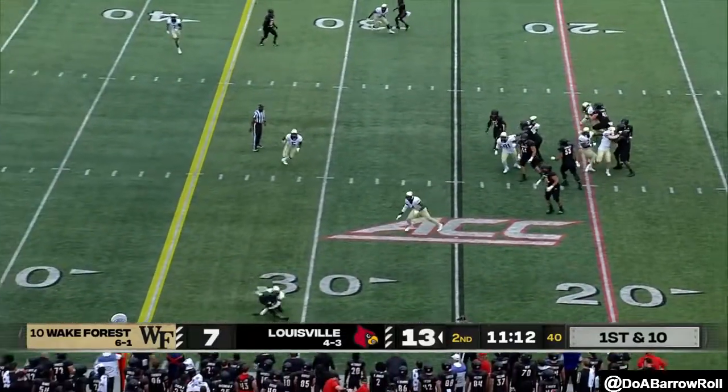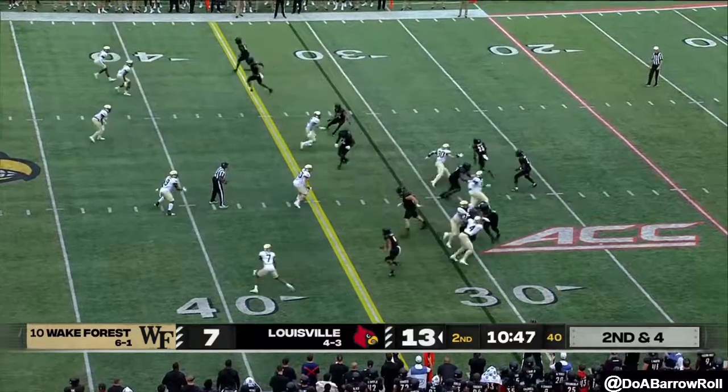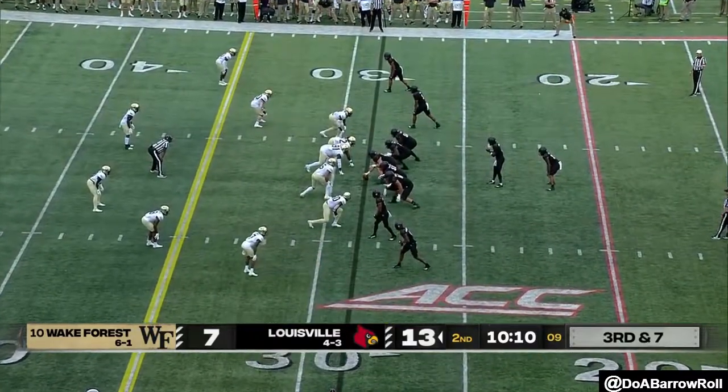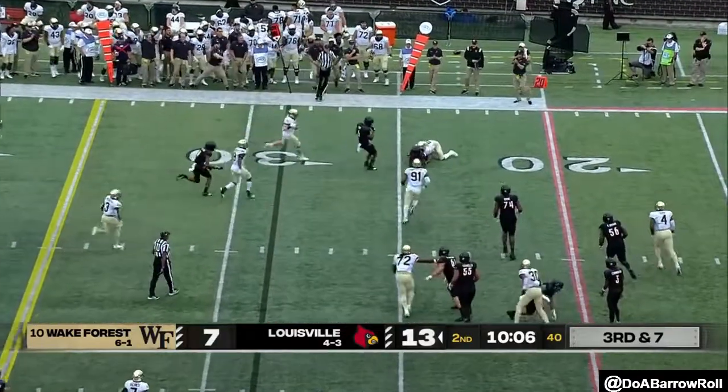Play fake, throw to the sideline, and another complete. Trips to the field side for Cunningham. They keep it on the ground. Let's see if the Deacs can get off the field on third down. Cunningham dumps it short, and another great defensive stop.